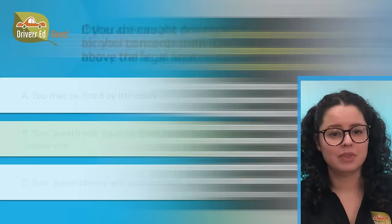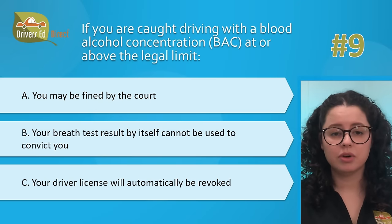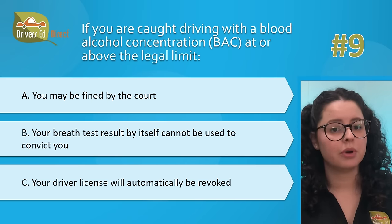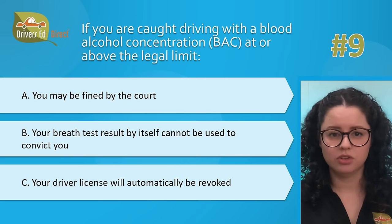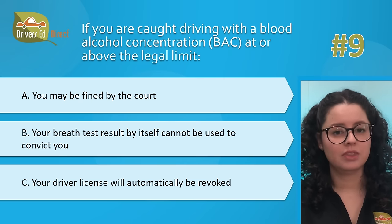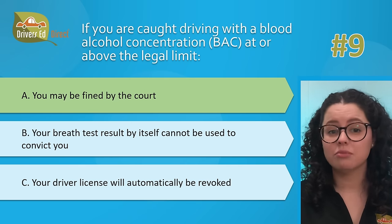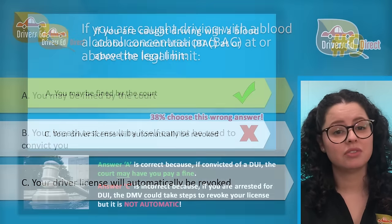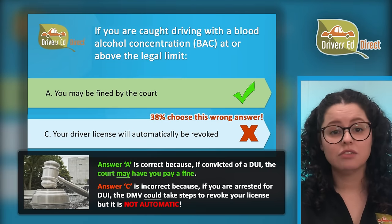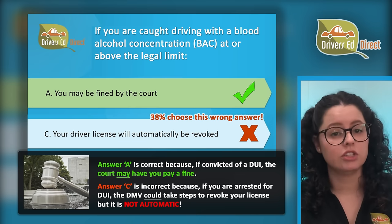Question number 9. If you are caught driving with a blood alcohol concentration (BAC) at or above the legal limit: A, you may be fined by the court; B, your breath test result by itself cannot be used to convict you; or C, your driver license will automatically be revoked. The correct answer is A — you may be fined by the court. The court can punish you for driving with a BAC above the legal limit, which may involve payment of a fine, jail time, suspension or revocation of your driving privilege, and completion of a DUI program.